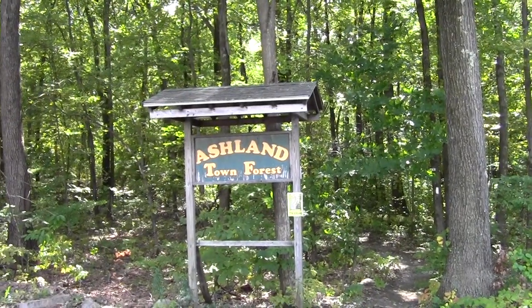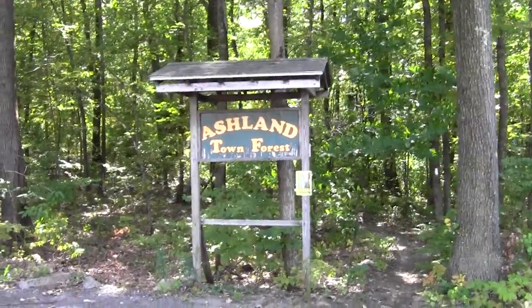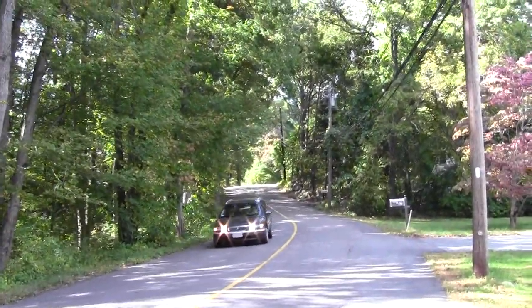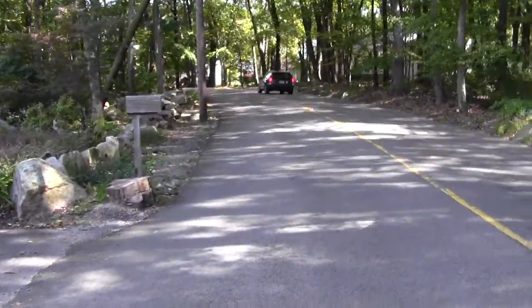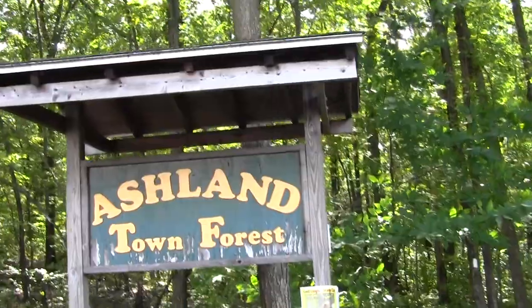Here we are at the northern trailhead of the magnificent Ashland Town Forest. This is Oregon Street looking west, and this is Oregon Street looking east. Now we'll begin our way back to the parking lot.